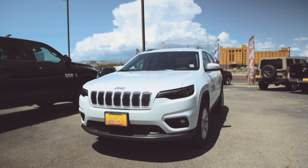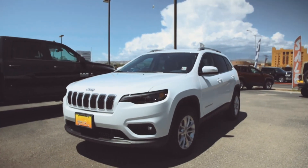So if you'd like to test drive this 2019 Jeep Cherokee Latitude, come see me, Jonathan, here at Desert Sun Motors here in Espanola.